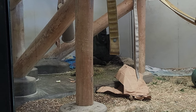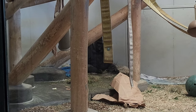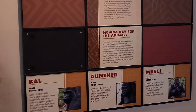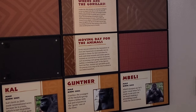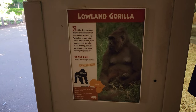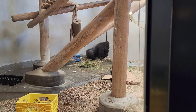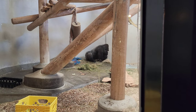Here we have the lowland gorilla, just kind of hanging out, probably taking a nap. They have a number of them here — the board lists Cowl, Gunther, or Belly as the ones who could be out. He changed positions a little bit, but not too much — definitely taking a nap.